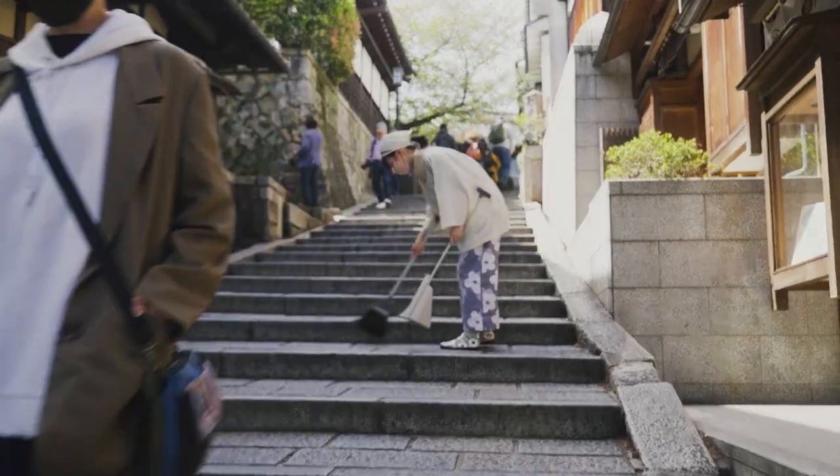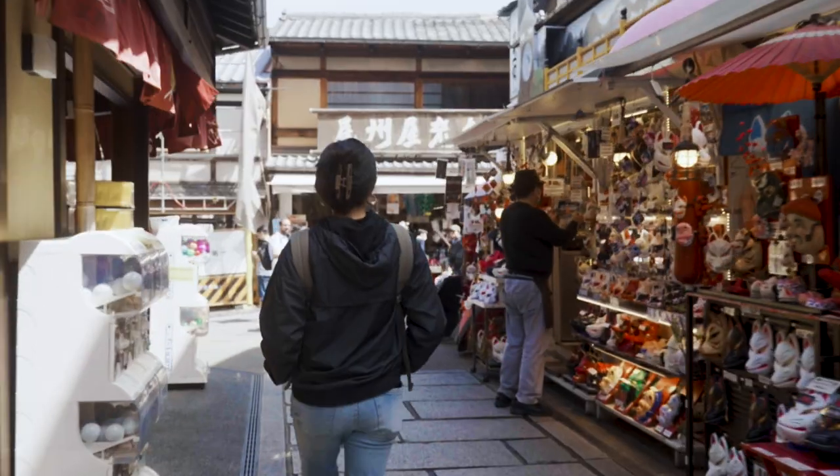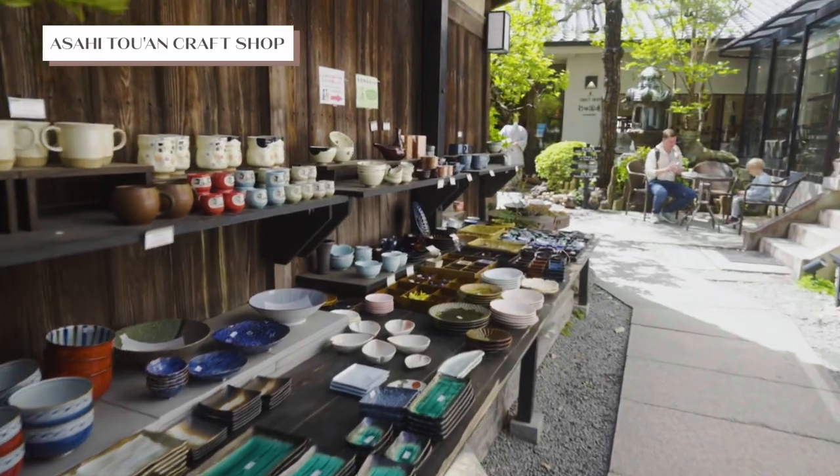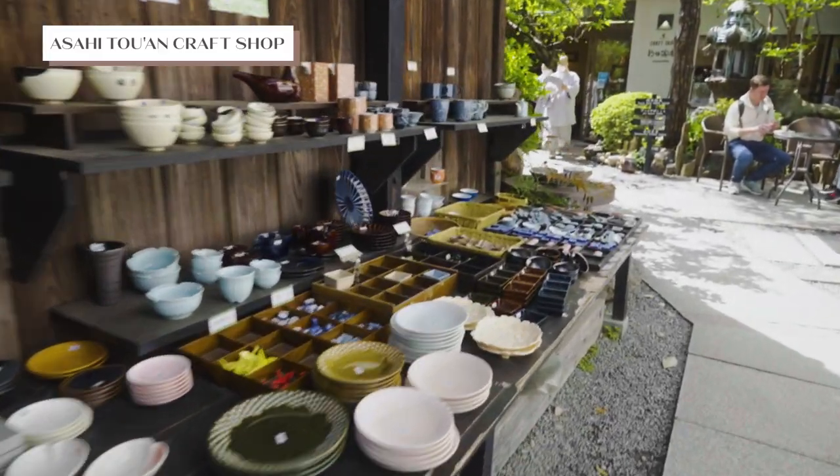Don't miss out on exploring the charming streets surrounding the temple. From traditional crafts to trendy boutiques, there's something for everyone to take home here.